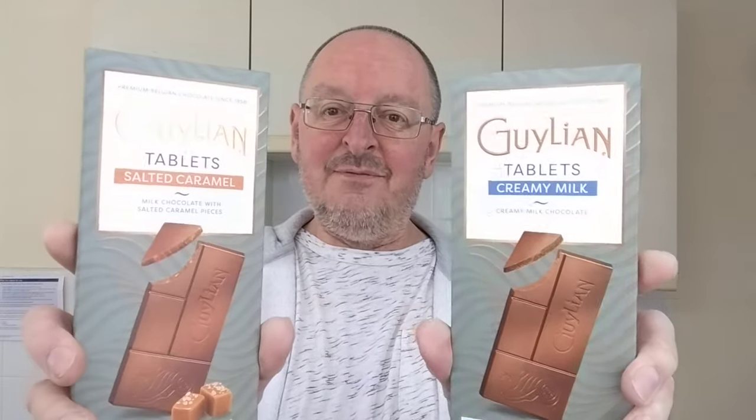Hello, I'm Steve, this is a Bit of Munch, and this time I'm going to be having a bit of a munch on a bit of chocolate — Guillon tablets. Some people say Guillon, some people say Gillian, but I say words how I like to say them.